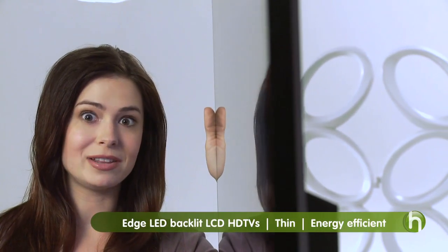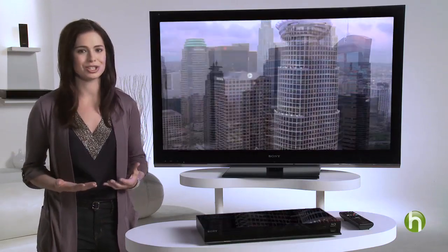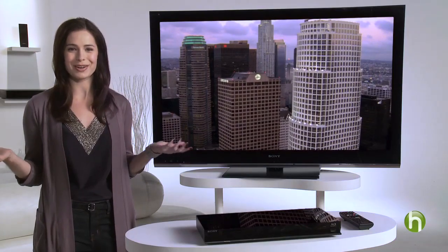Some of the newer HDTVs run the backlights along the edge of the TV, which allows them to be remarkably thin and energy efficient. They have incredibly sharp contrast and display beautiful, rich color. And they contain no mercury, so they're less harmful to the environment. To help decide which picture is best for you, consider what kinds of things you like to watch the most — sports, movies, or video games?